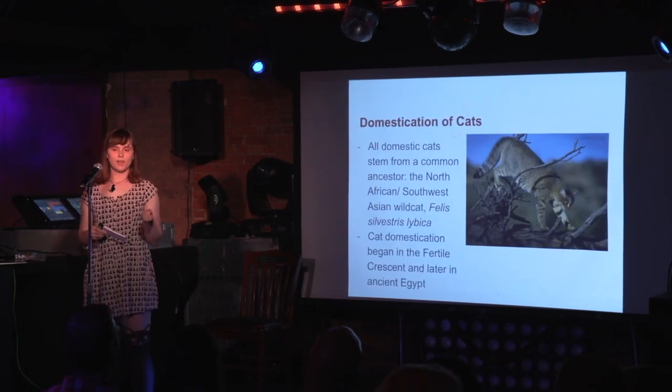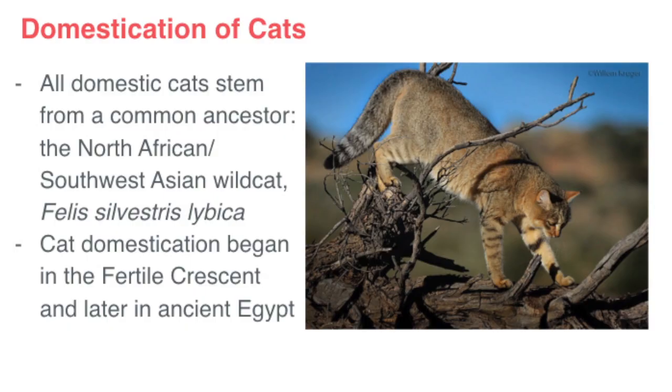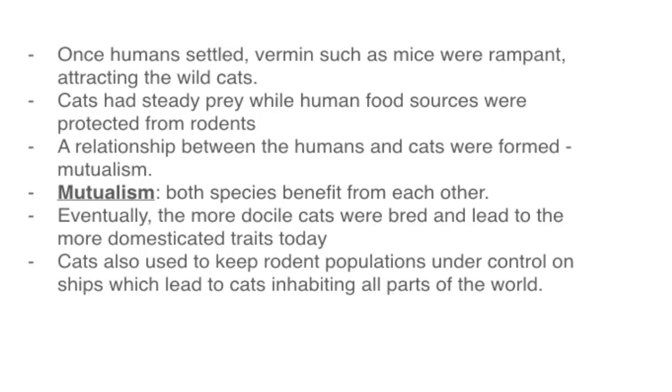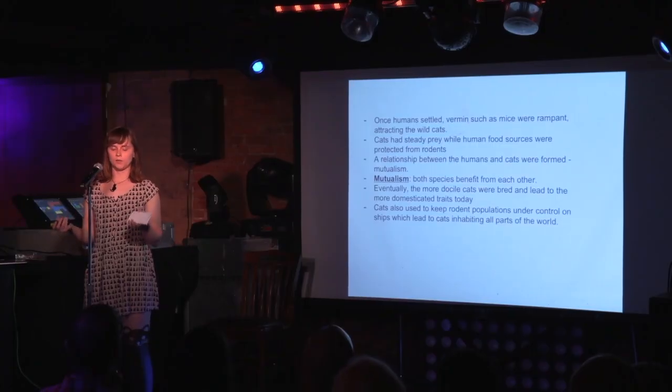Talking about cats specifically: domesticated cats all originate from an ancestor, the North African and Southwest Asian wildcat. The domestication began in the Fertile Crescent — what we consider to be the Middle East — and later in Ancient Egypt. With our increase in agriculture, this brought rodents to our settlements, and the rodents attracted the wildcats. Over time we formed a mutualistic relationship with the cats and they became domesticated. Their mice-catching abilities became useful on ships, and this is how cats also inhabited all parts of the world.